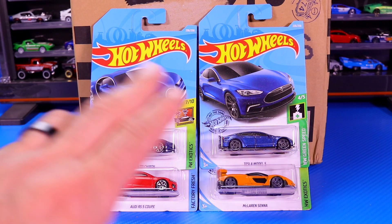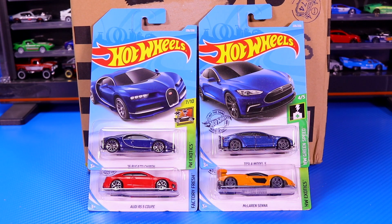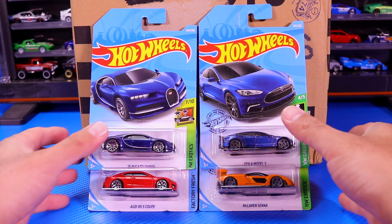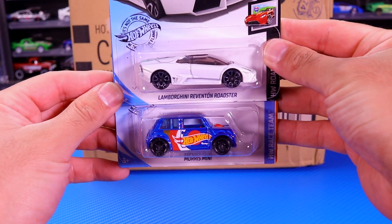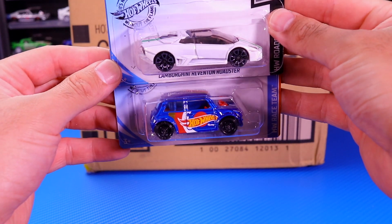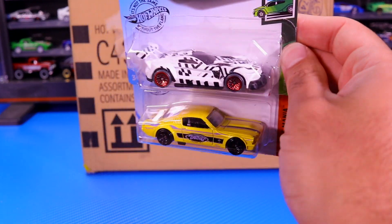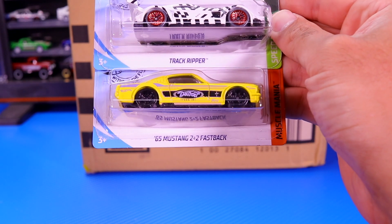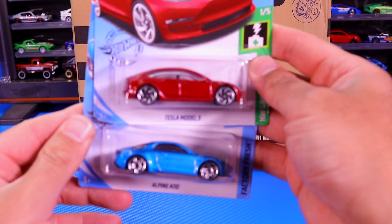These ones are actually all ones that were in previous cases — we have the Bugatti, the Audi RS5 Coupe, the McLaren Senna, the Tesla Model S. Great cars to come back in this case. If you're looking for a case this year, this P-Case just has a mixture of all the good cars from 2019. The highlights from this case: the Lamborghini Reventon Roadster with the white and stripes, the Morris Mini, the Track Ripper new color, the 65 Mustang 2 Plus 2 Fastback, and the recolor of the Tesla Model 3.